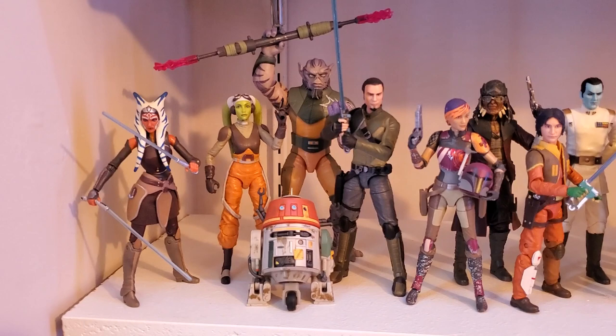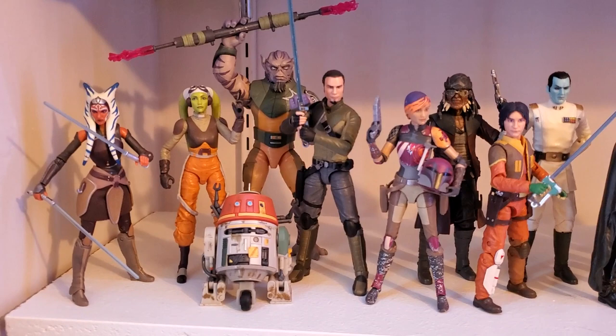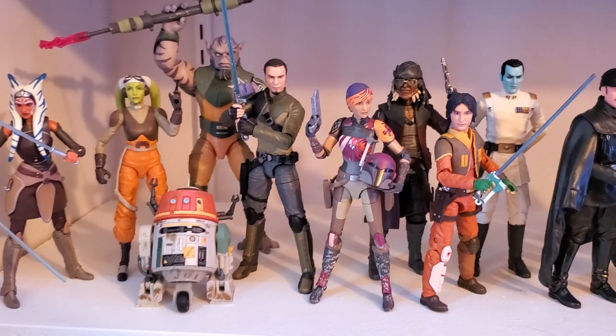Now we have Rebels on the next shelf down. This was my first full wave of figures that I purchased — got all seven at one time. Love this crew. Big fan of Rebels. I think they all look fantastic. Of course I got the Target-exclusive Hondo back there with them. And of course, Thrawn. Yeah, that's a great set.